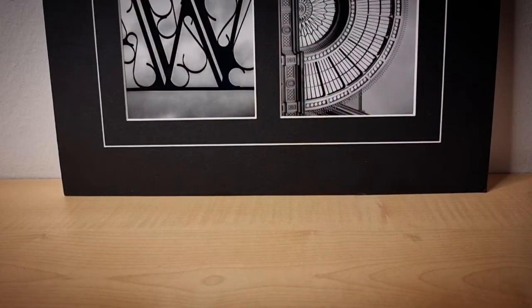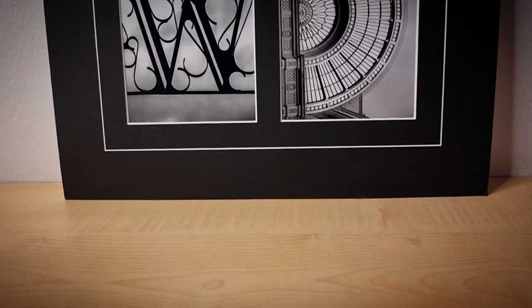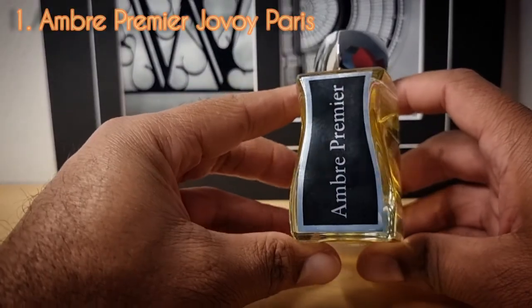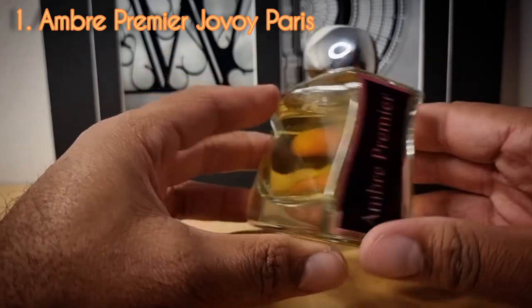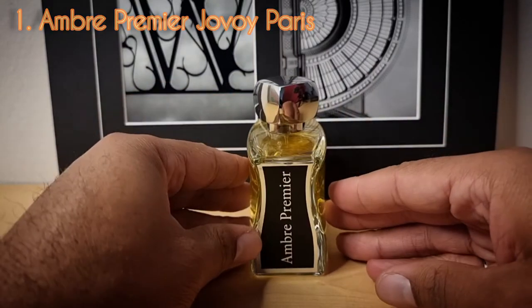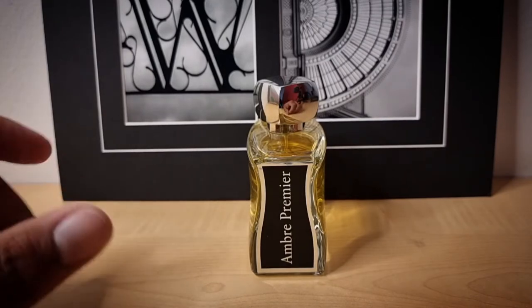Let's go ahead and get it going — 30 days of amber fragrances. I had to premiere Amber April with Ombre Premier from the house of Javoy. This is a good sweet and spicy amber fragrance. I still chose to get this over purchasing Ombre Sultan from Serge Lutens. So that's day number one.